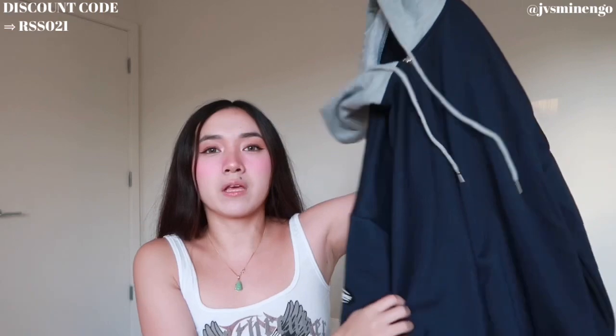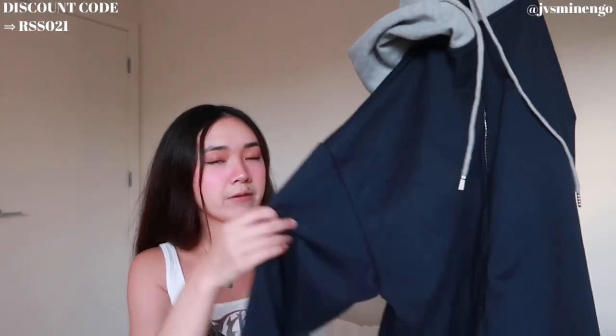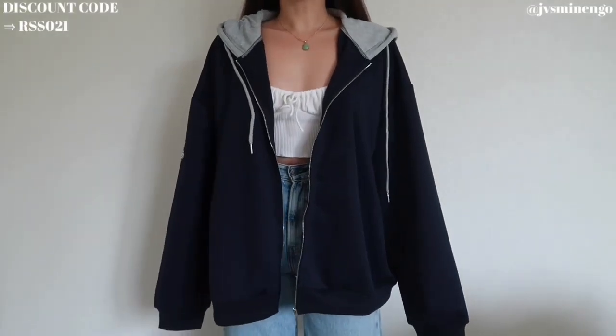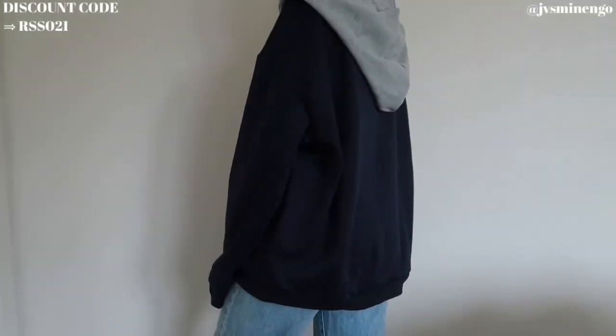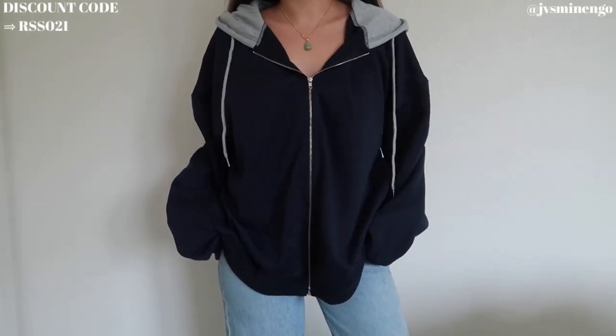We have a hoodie — another kind of Brandy Melville dupe. It's a really nice gray hooded hoodie but the body of it is navy. Obviously it's not as thick as Brandy Melville but the quality is not bad. It also has a really fun patchwork on the side. It's a really great affordable option if you're looking for a casual hoodie for school. I love the contrast from the gray to the navy.